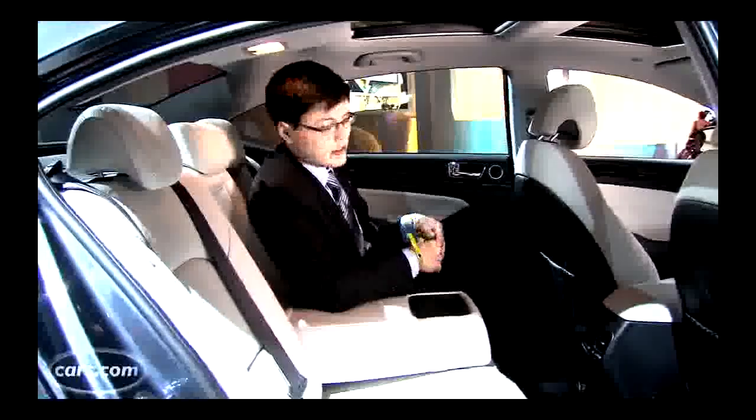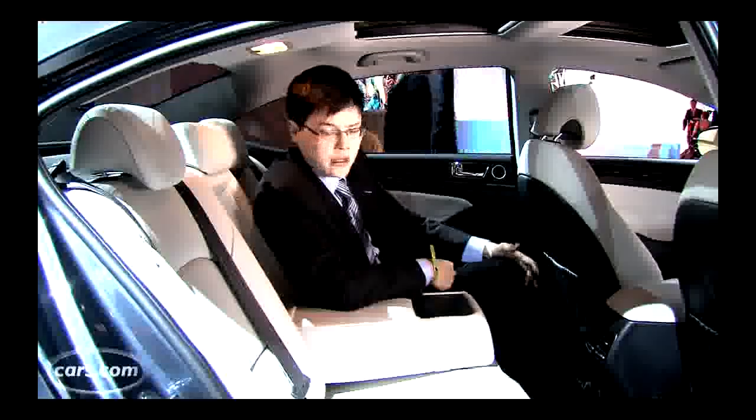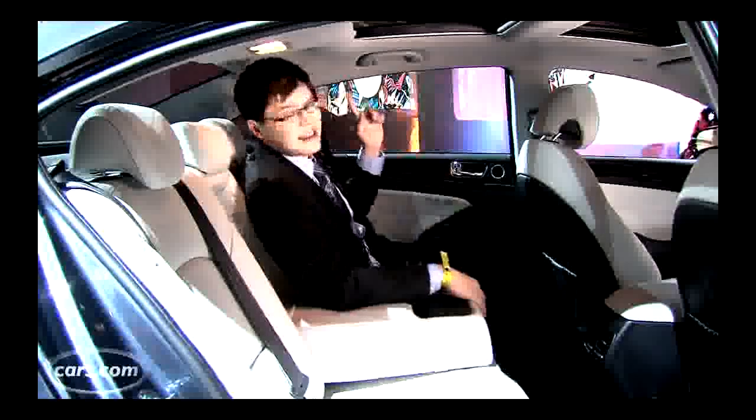The Cadenza is very well-equipped. There are things like a standard navigation system, backup camera, and power-adjustable leather seats. Things like premium Nappa leather and a panoramic moonroof are optional.